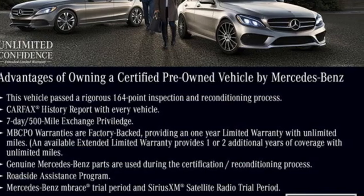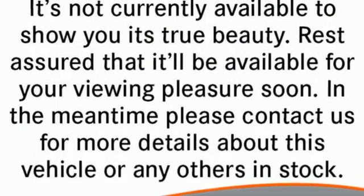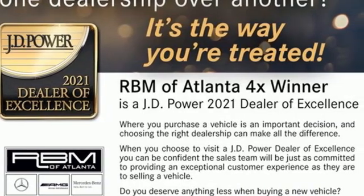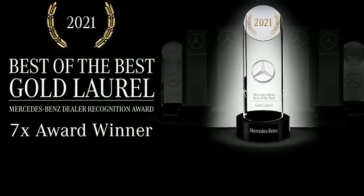Features include auto-dimming rear view mirror, Wi-Fi hotspot, dual zone climate control, integrated navigation system with voice activation, and twin-turbo V6 engine.